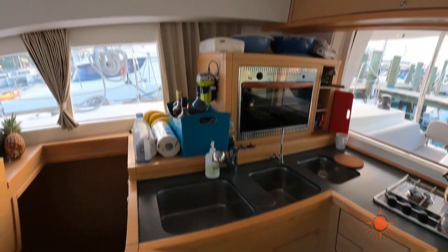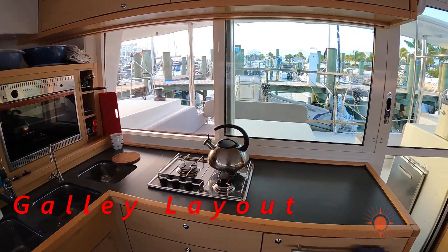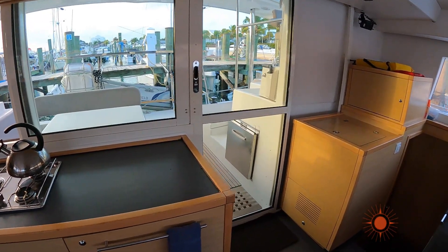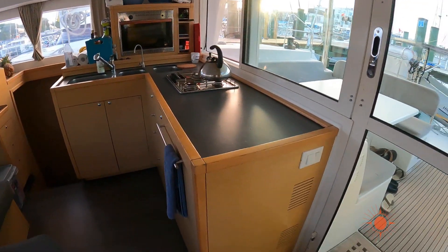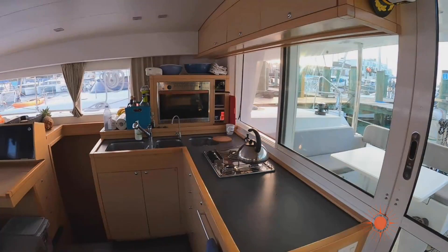The galley is a very important part of the boat — this is where your meals are prepared. When you're on passage, you really want a nice hot meal. There's nothing really wrong with this galley on this charter maran, but some points you need to take note of. This galley, while perfectly adequate, is only adequate at anchor. If it's calm and you're anchored on a mooring ball, there's nothing wrong with it.